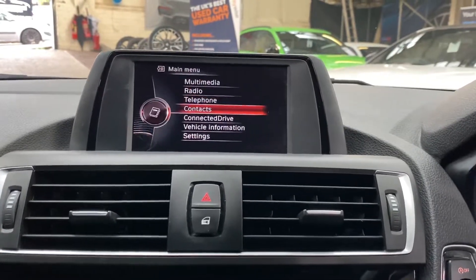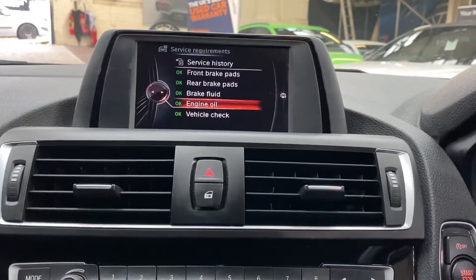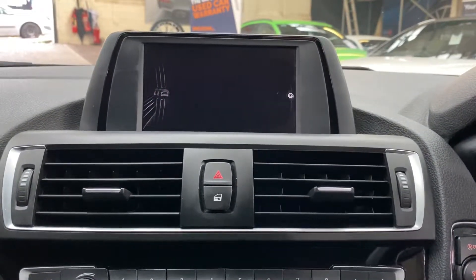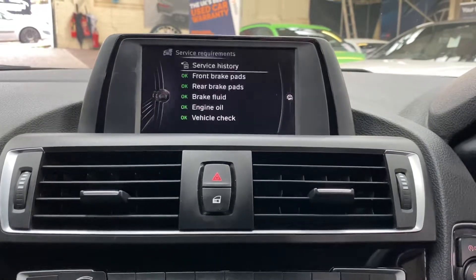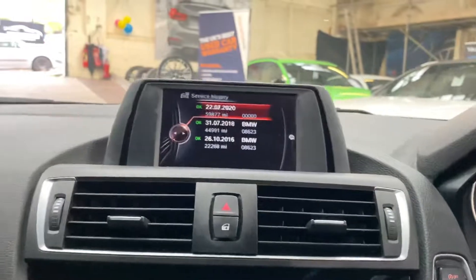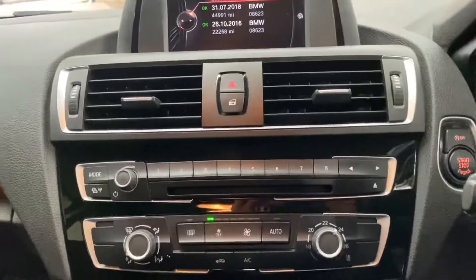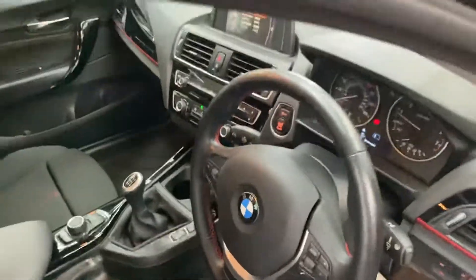Let's quickly check out the servicing history. As you'll see, everything is in green — it's not due a service for 8,000 miles. Service history wise, we've got three recorded services there on the iDrive. So again, this 220i Sport has been very nicely looked after.